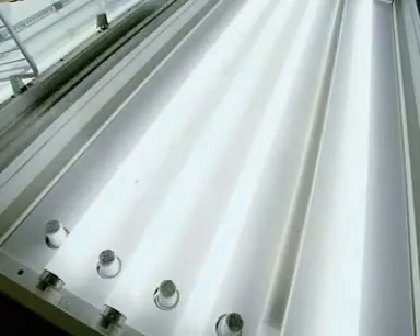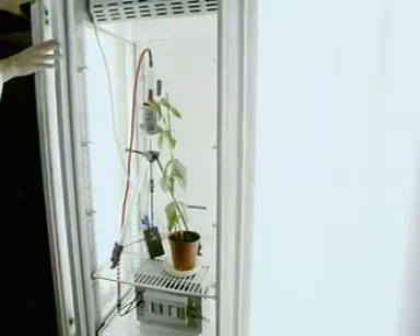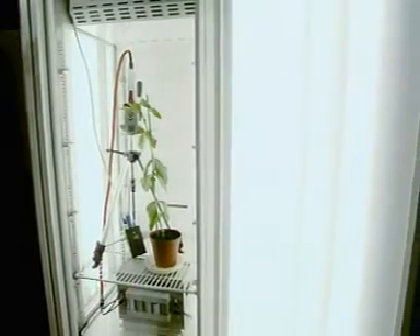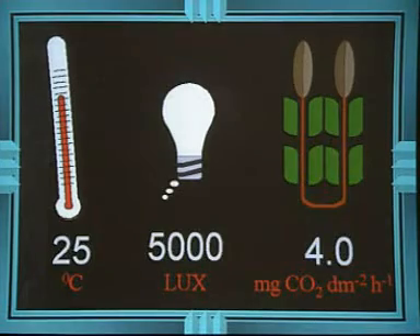Light intensity is controlled by switching on a different number of fluorescent tubes in the cabinet. Close the doors and the gas analyzer does the rest. The temperature in the cabinet is kept at 25 degrees Celsius.